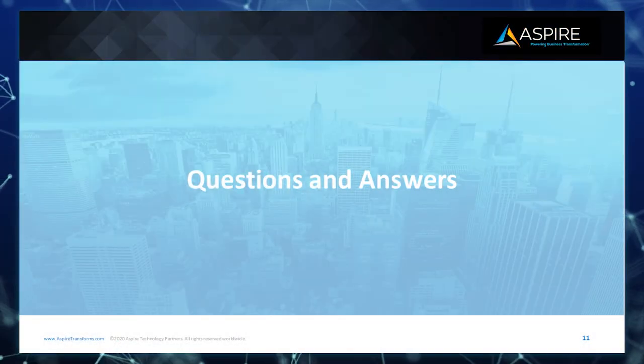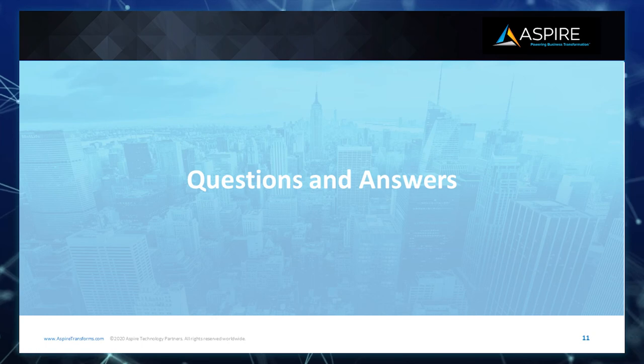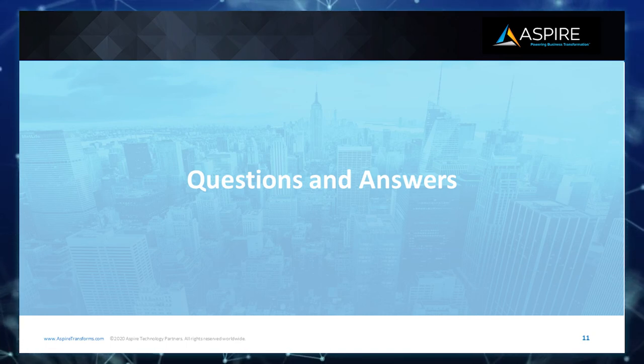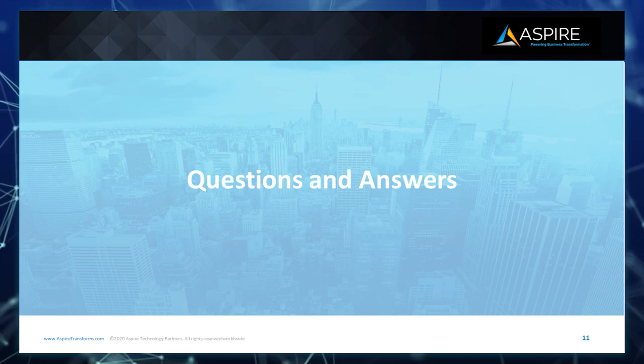I'd like to thank everyone for your time today and joining me for this demo. Please use the Q&A feature at the bottom right of your screen for any questions you may have for our speakers. Thank you for a very insightful presentation on Umbrella SIG and for a comprehensive demo of the dashboard.